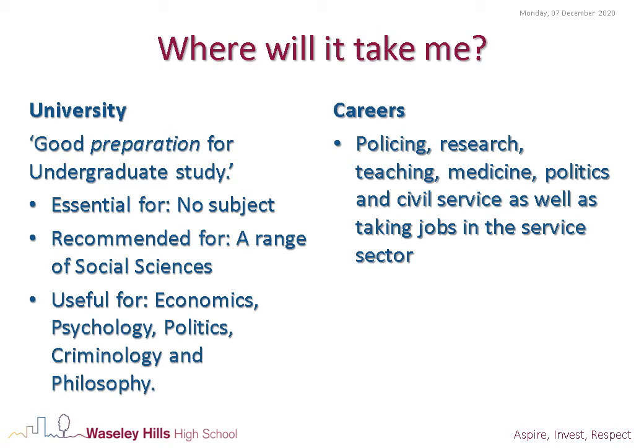So where will it take you? It serves as a great preparation for any degree level qualification. You learn about how to debate and also how to write a strong essay. But it's not essential for any degree in particular.